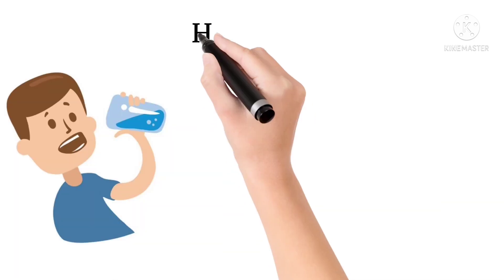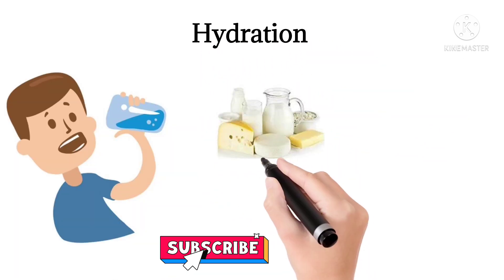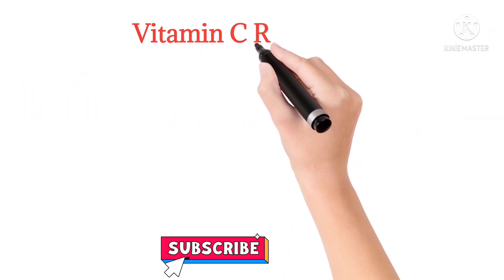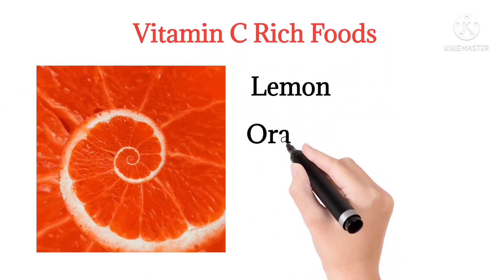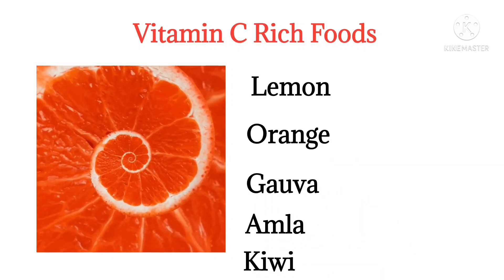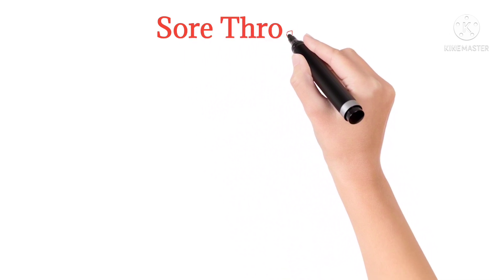The person should be well hydrated — they should drink a good amount of water, buttermilk, coconut water, etc. They should also consume vitamin C-rich foods like lemon, orange, guava, amla, and kiwi.